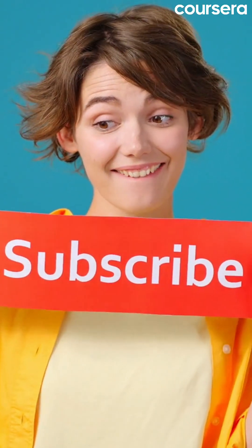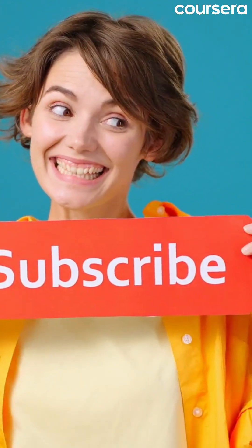Hit that subscribe button and notification bell for more tips on breaking into tech and landing your dream job.